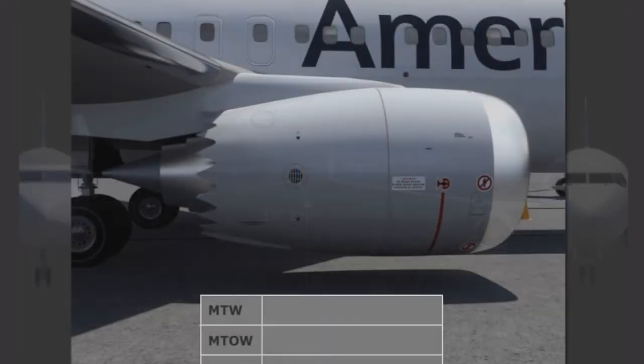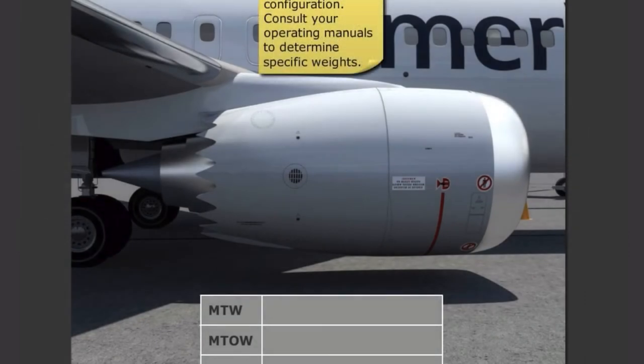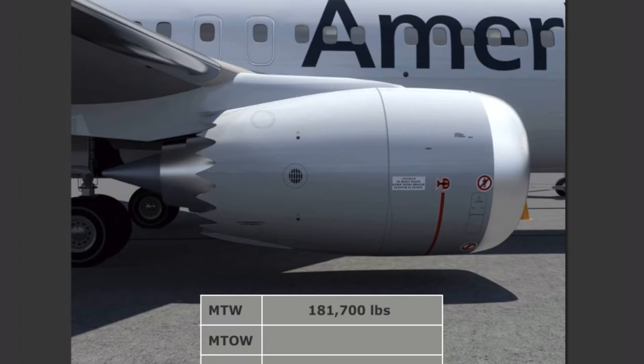Maximum weights for the MAX are as follows. Maximum taxi weight is 181,700 pounds. Maximum takeoff weight is 181,200 pounds. Maximum landing weight is 152,800 pounds. And maximum zero fuel weight is 145,400 pounds.